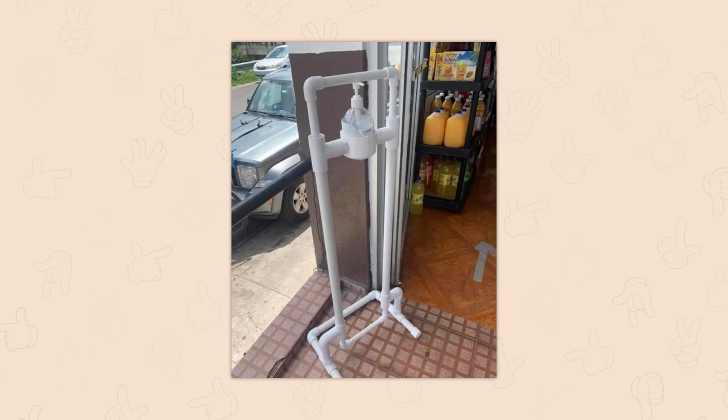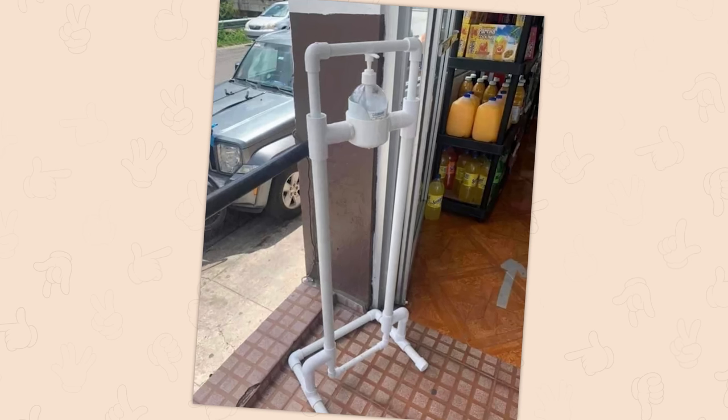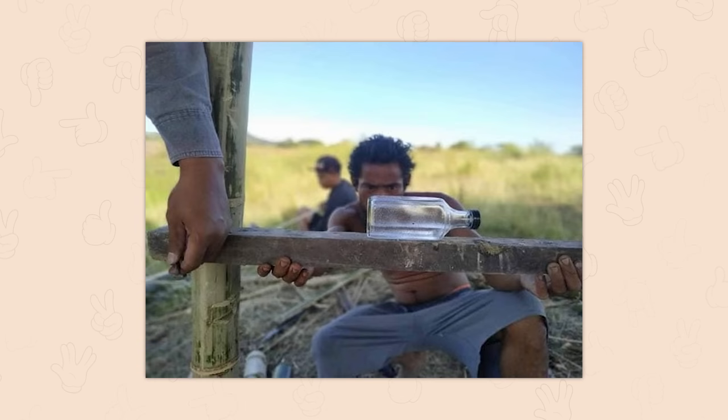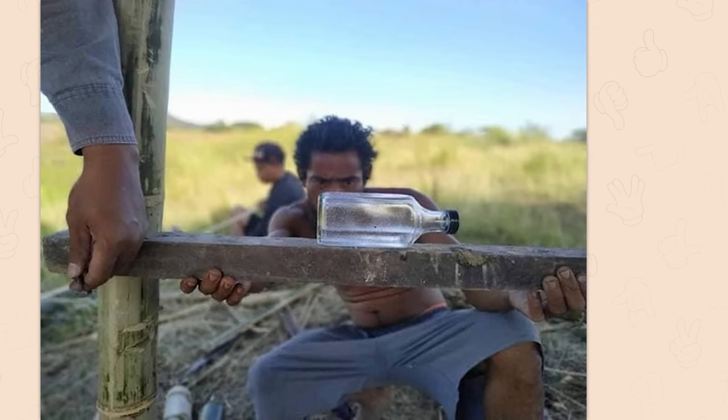Touchless dispenser. Almost touchless. Hands-free dispenser is what I'll give you — unless your foot is non-corporeal. Let's level to me. I mean, it's basically the same thing as a spirit level.